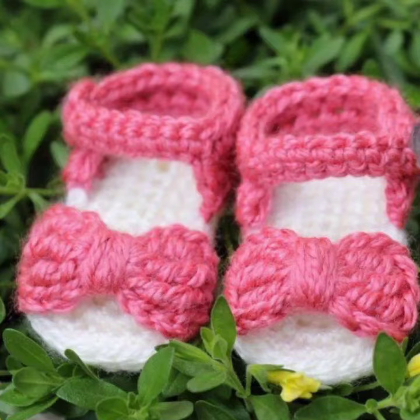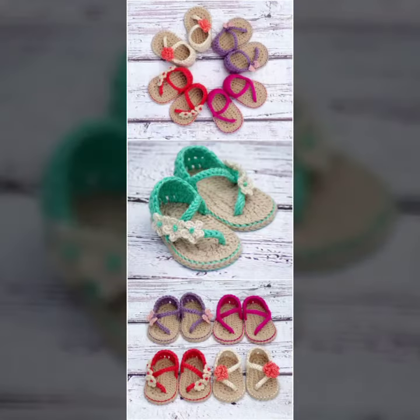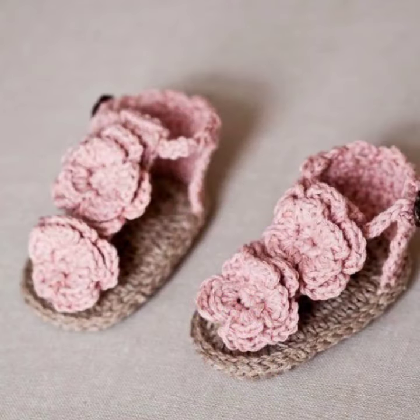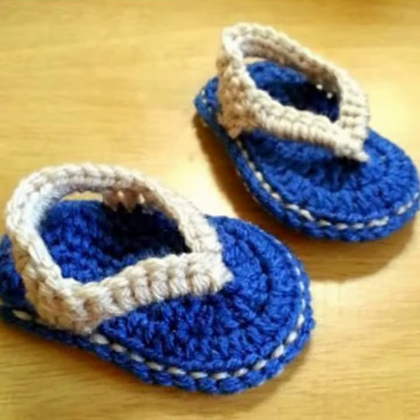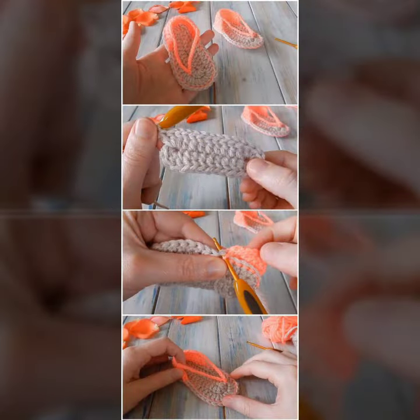Hello friends, welcome back to my YouTube channel. Today I will talk about a more stylish and gorgeous collection of the most worn and most demanding baby footwear — baby crochet sandal designs — with different designs, different ideas, and different color combinations and contrasts for you. Friends, how are you? I'm fine, I hope you are in the best condition of health.